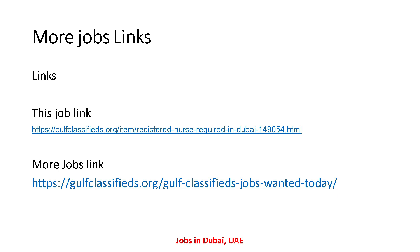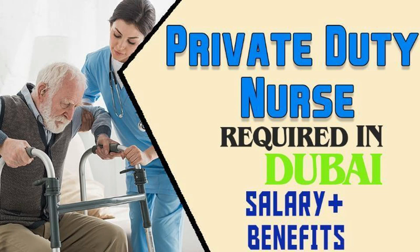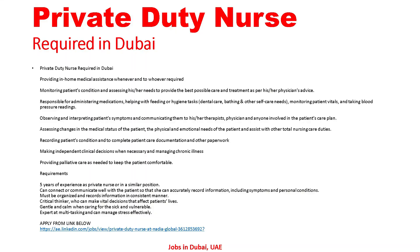Let's go to the next job. The next job is: Private Duty Nurse required in Dubai — salary and benefits. Let's go to the detail. Here's all the detail regarding this. Private Duty Nurse required in the UAE: providing in-home medical assistance whenever and to whoever required, monitoring patient conditions and assisting with their needs.